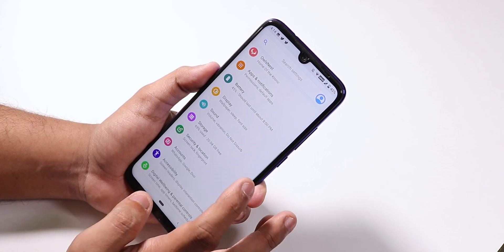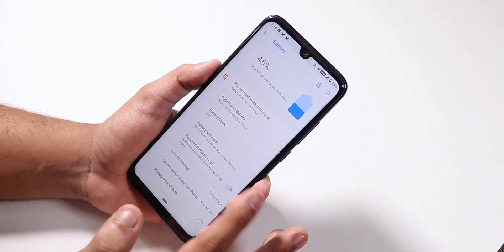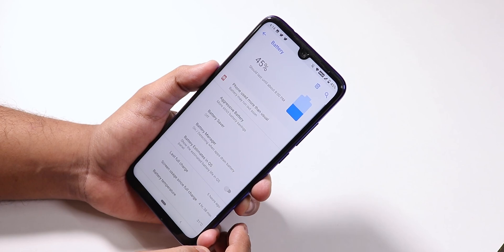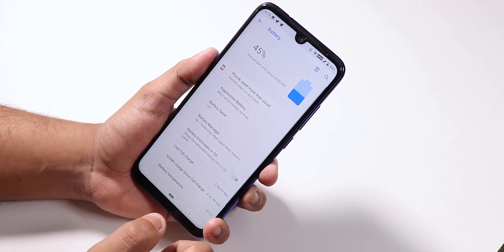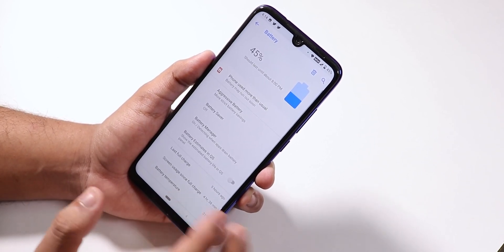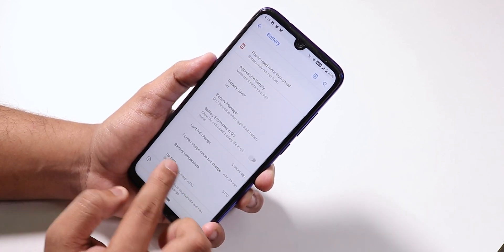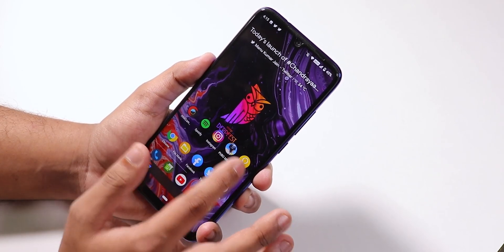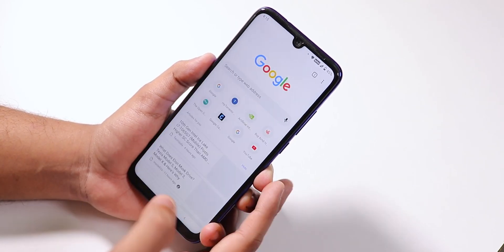Battery life is decent — I got around 4 hours and 40 minutes of screen-on time with 45% juice remaining, so you can definitely get close to 7 hours of screen-on time. It's not exceptional but it's usable and decent. I didn't use battery saver during my usage. The battery settings show battery temperature, and with normal daily usage I didn't face any overheating issues.